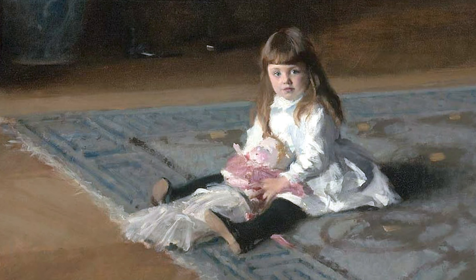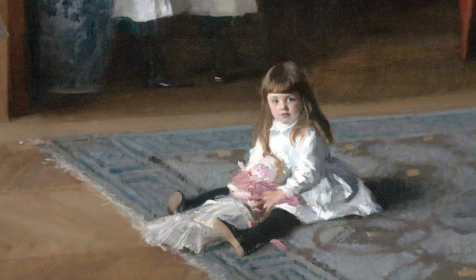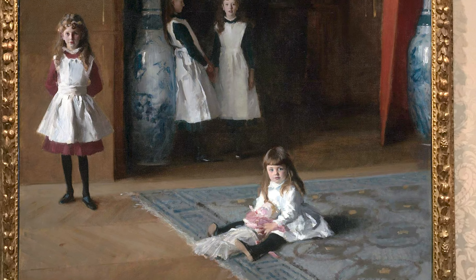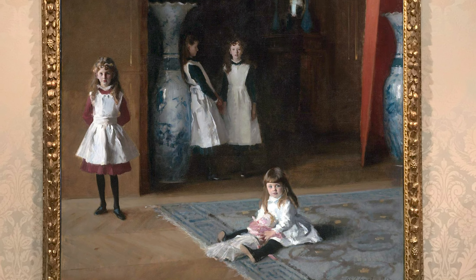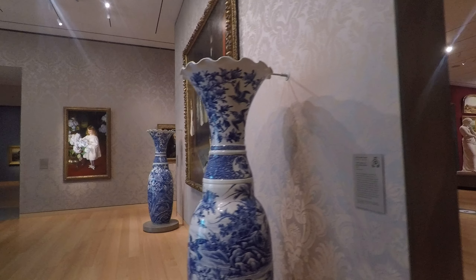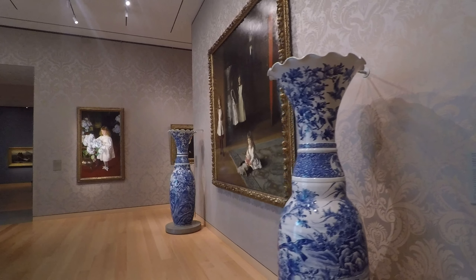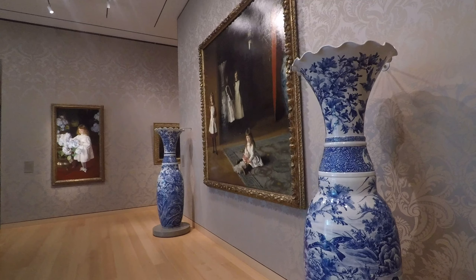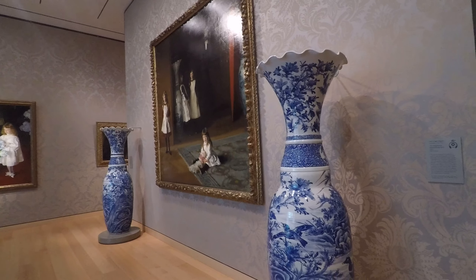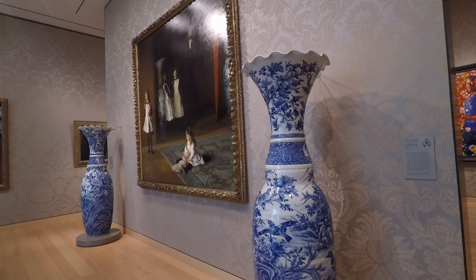After the last of the daughters, Julia — she's the one on the carpet — died in 1969 at the age of 91, she bequeathed it to the museum, along with the actual urns depicted in the painting. These urns travelled with the family to and fro between Boston and the family's residence in Paris, apparently providing a little of the comfort and familiarity of home. It's just amazing they survived all those Atlantic crossings.